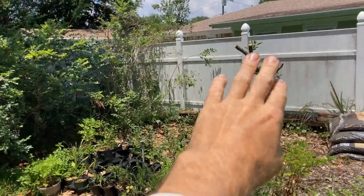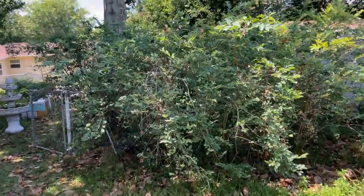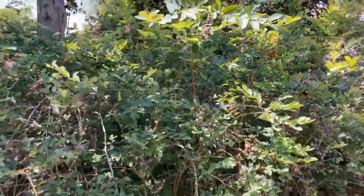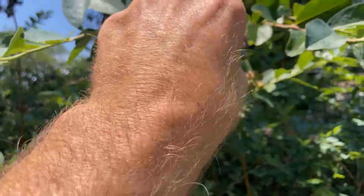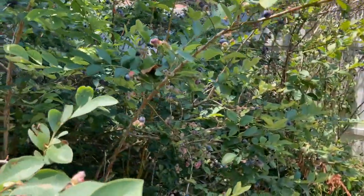Just by way of reference, here's the back of the citrus trees in the side yard. These are all blueberries and the blueberries are becoming ripe. There are so many ready blueberries in here. It is amazing. These things are tasty.